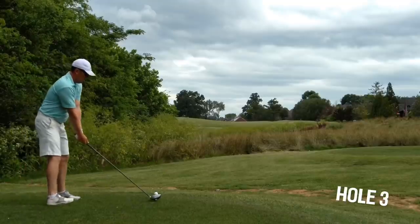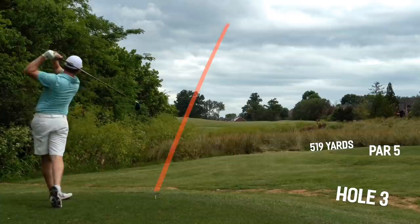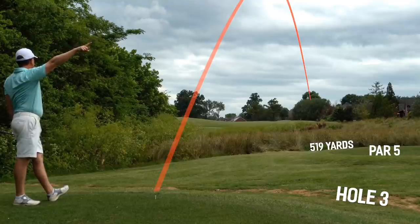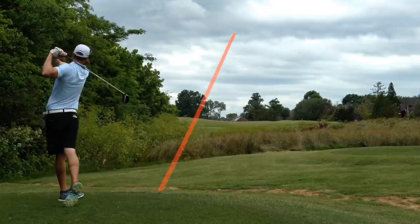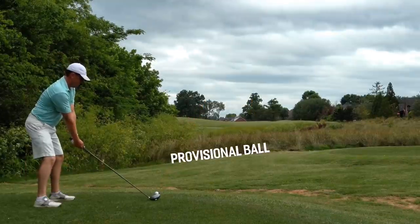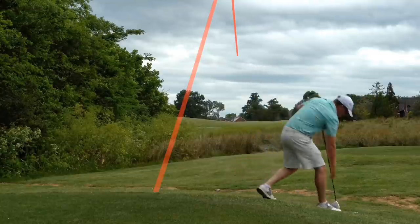Teed it high, let it fly. I feel like Jordan Spieth with the flat stick right now. Oh no. Easy. Is that going to be okay? No. Nope. Dead. There it is. That second one is good. Better than the first. When was the last time you played, sir? Y'all remember that video where we played my grandfather's club with hickory shafts?